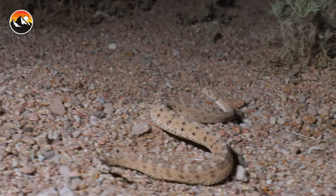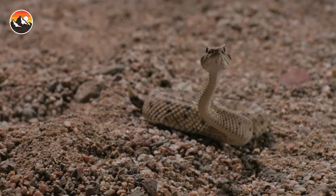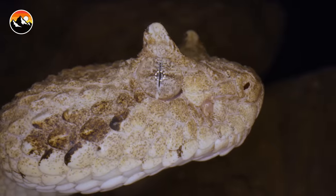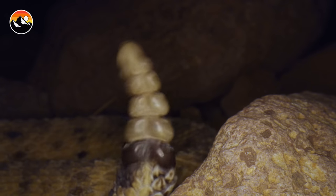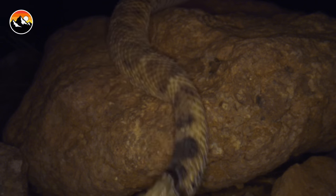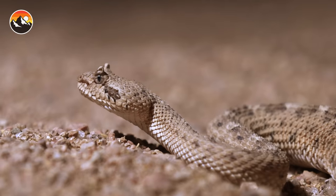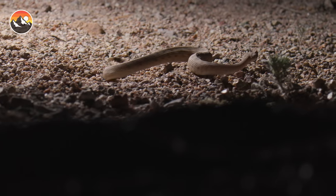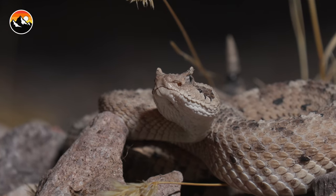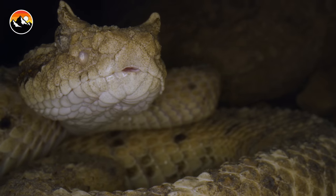I was able to get up close and personal, but that's certainly not something you should ever try. Remember, when it comes to venom, you never know how your body will react. The bite from any rattlesnake species is considered a medical emergency. However, that doesn't mean that you should be afraid of snakes. The sidewinder is a perfect example of a venomous creature that would rather flee than fight. And if you ever stumble upon one in the wild, consider yourself lucky to have encountered one of Arizona's most interesting rattlesnakes.